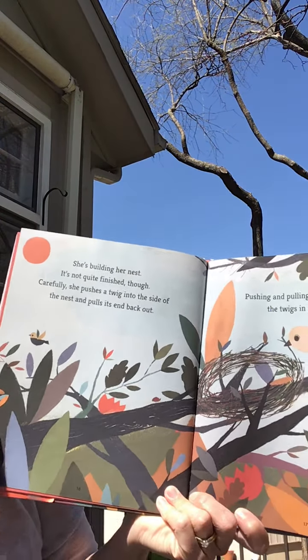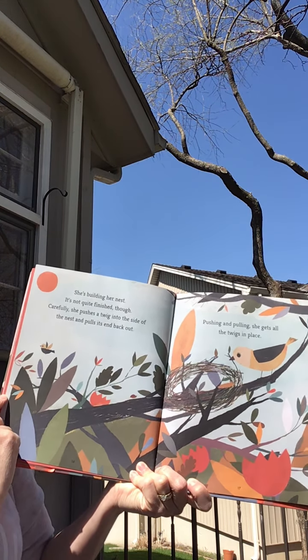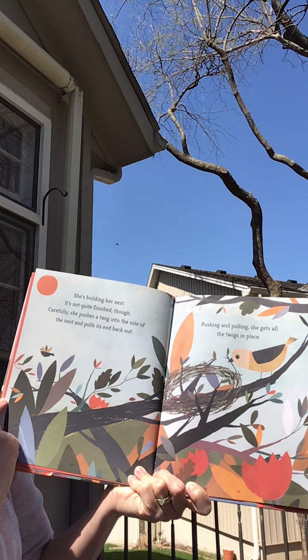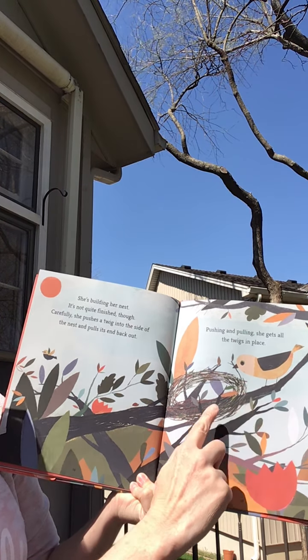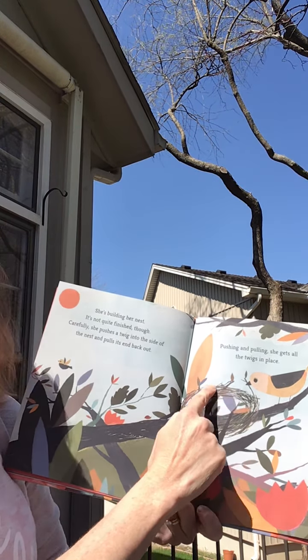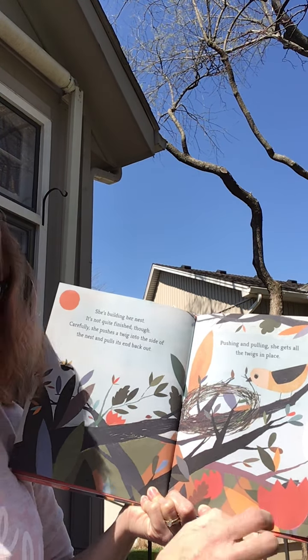She's building her nest. It's not quite finished though. Carefully she pushes a twig into the side of the nest and pulls its end back out. Pushing and pulling, she gets all the twigs in place. What shape did she make her nest with her twigs? It's a circle. Or an oval.